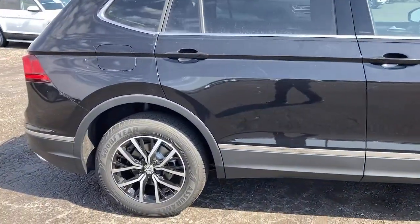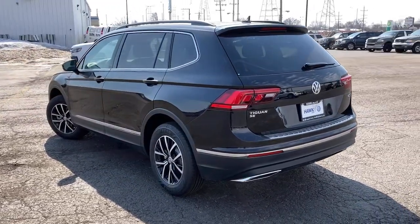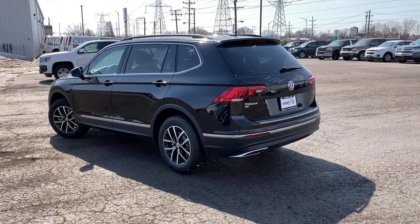Available features like third-row seating and all-wheel drive let you enjoy even more of this crossover's capability. Set yourself up for no-stress success in this capable Tiguan.